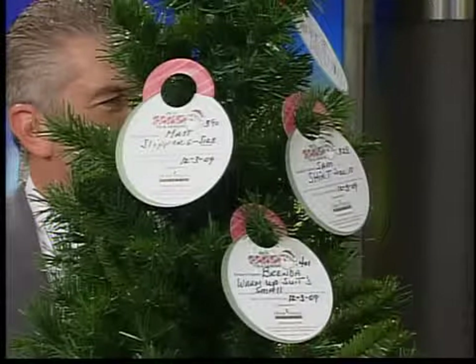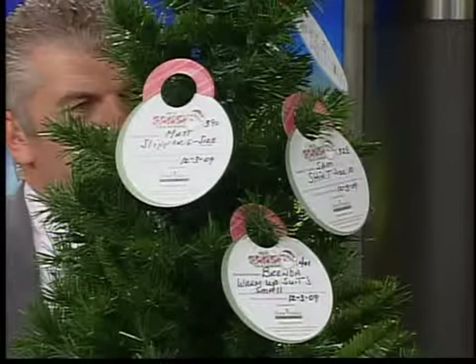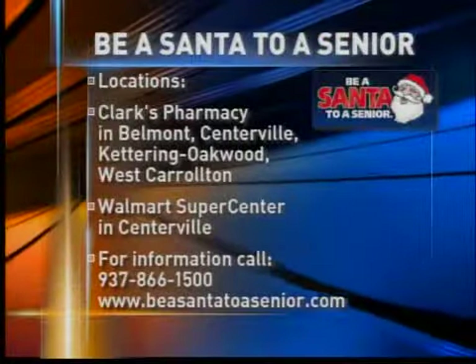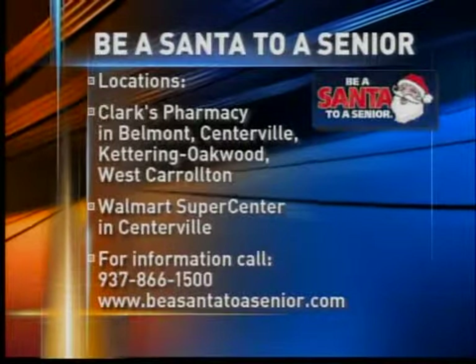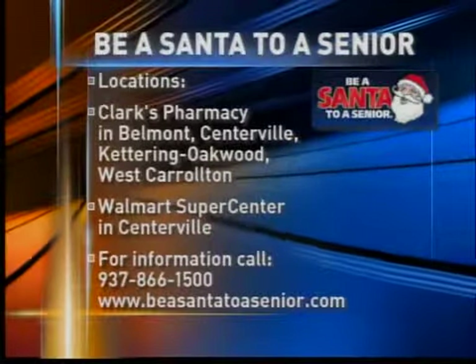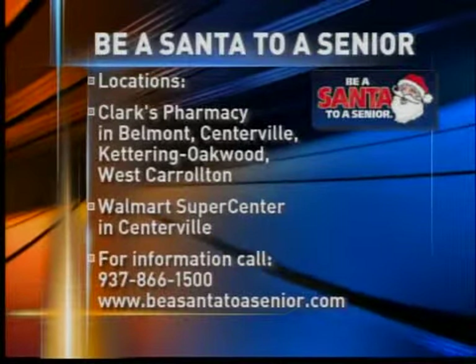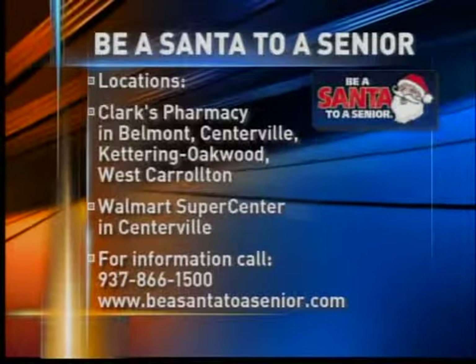What a great idea — thank you very much for being on the show. We'll pass along the information. Clark's Pharmacy locations are throughout the area, and the Walmart Supercenter — just look for these little trees with the name tags. If you want more information, there is a website: easy to remember, BeSantaToASenior.com. Time now, 6:43.